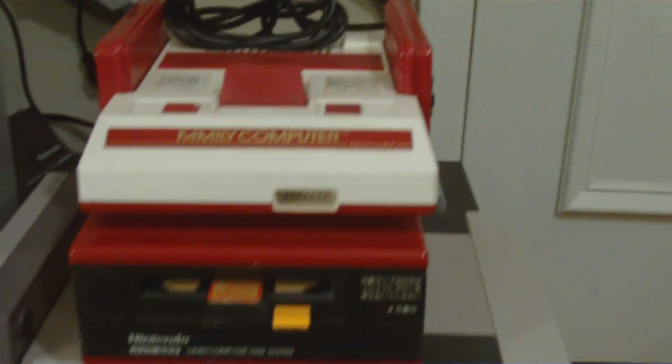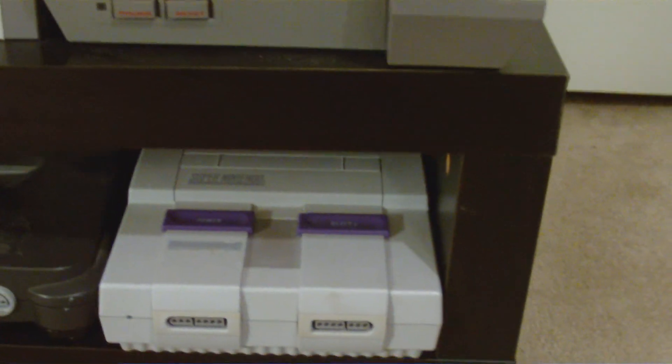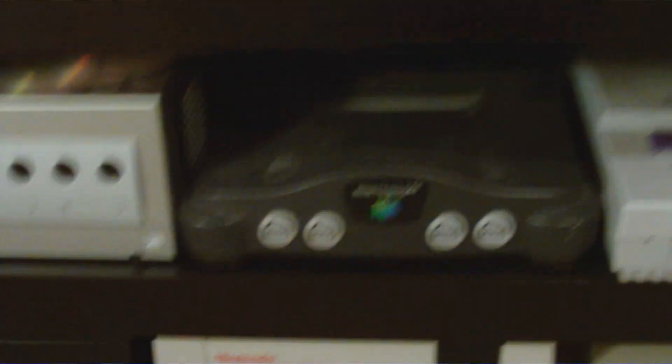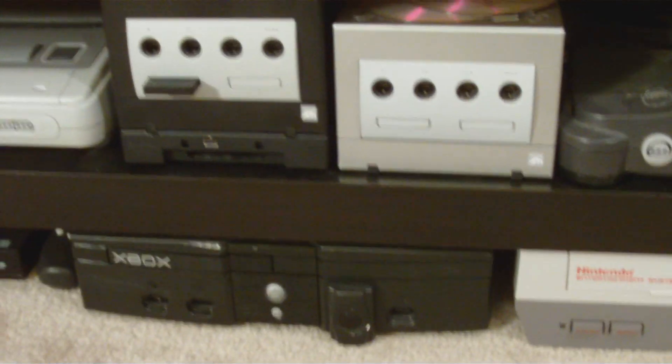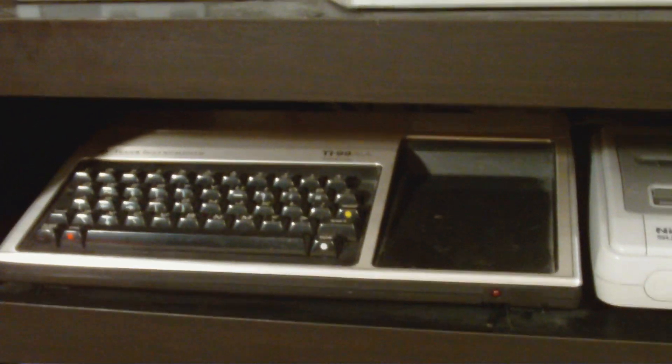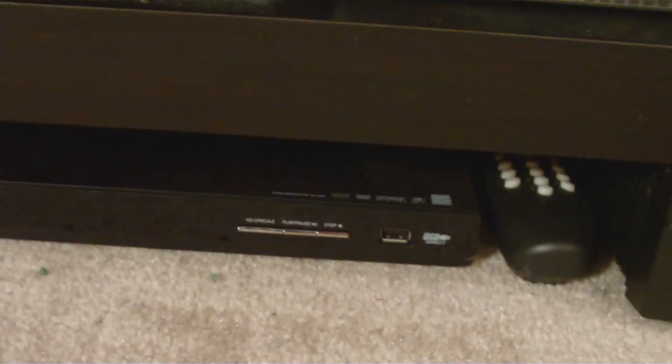Then we have consoles over here. Starting in the back we have the PS1, the Famicom, the Famicom Disk System, NES, the Super Nintendo, NES Top Loader, another NES, N64, two GameCubes, Xbox with the remote, Super Famicom, Texas Instruments TI-99, a DVD player with a USB — which is pretty cool. Then up here we have the Yobo, an Atari Plug and Play, and an Atari.